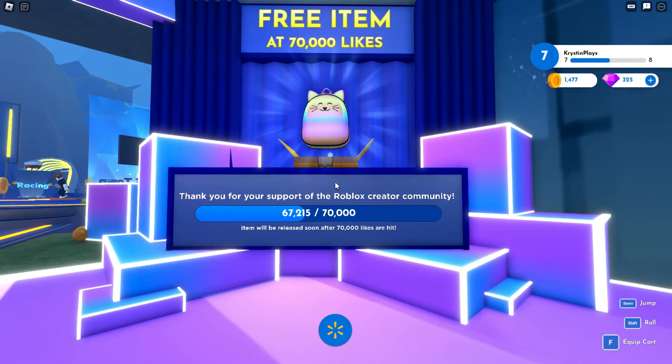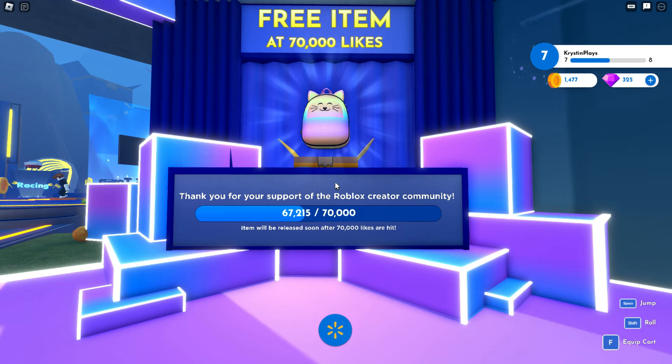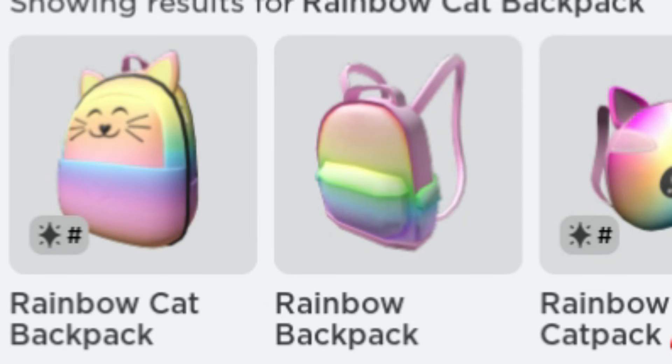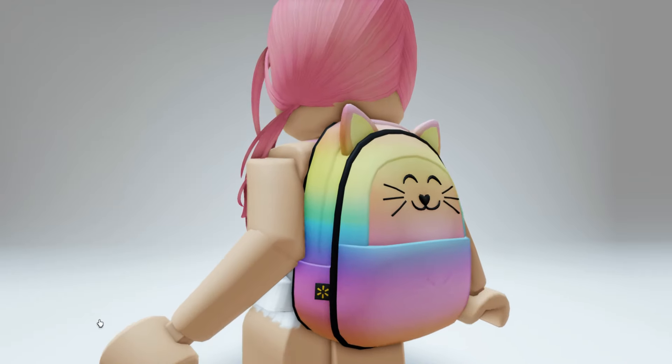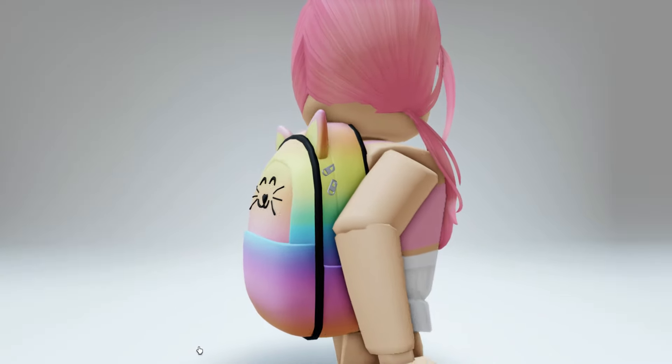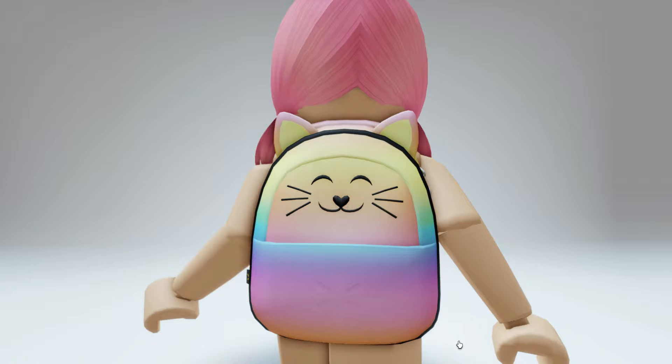Make sure to favorite this game and like it, and keep an eye on the countdown for when this releases so you can be one of the first to claim it. Once you claim this item, you'll find it in your back accessories. Let me know what you guys think, and make sure to keep an eye on that countdown for when this item releases so you're one of the first to claim it — completely free.